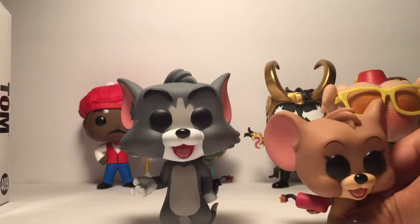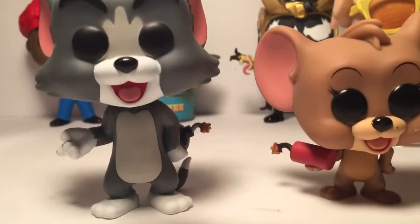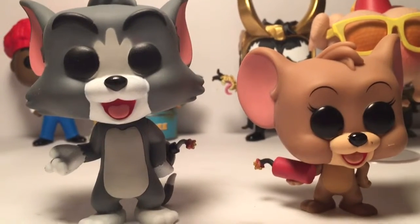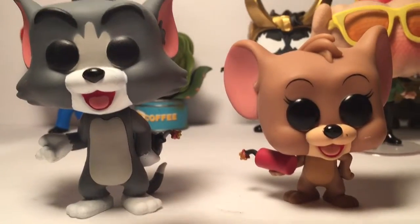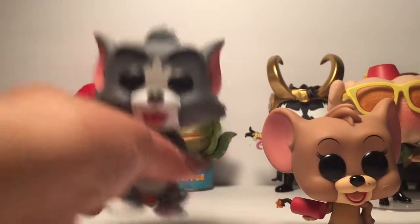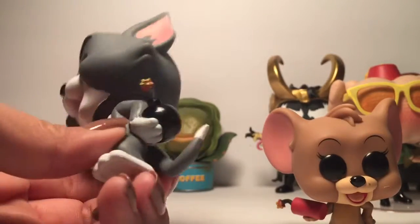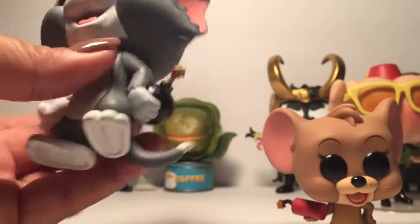Oh dude, they are cute! Look at them — adorable! Is Jerry a girl? Does anybody know? Because look, they put the little eyelashes on her like they do on the girl pops. They're a little messed up, their heads turn. There's the bomb — it's a pretty long tail.